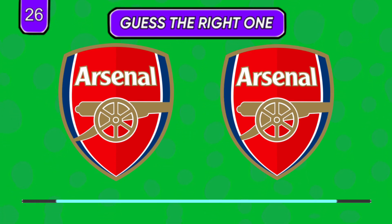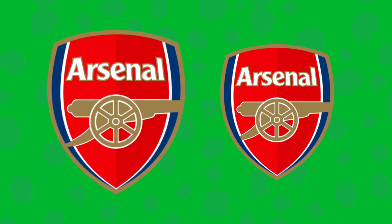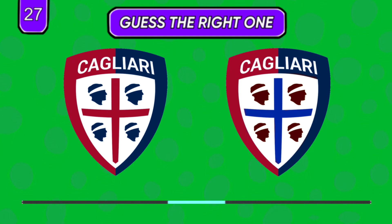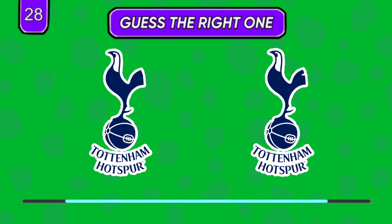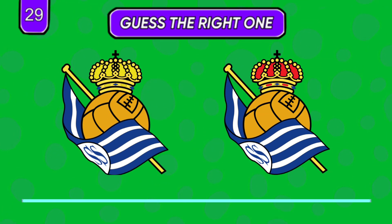You should find the difference first and then decide. Which one seems right? Look closely and guess which one is right — which one feels right?